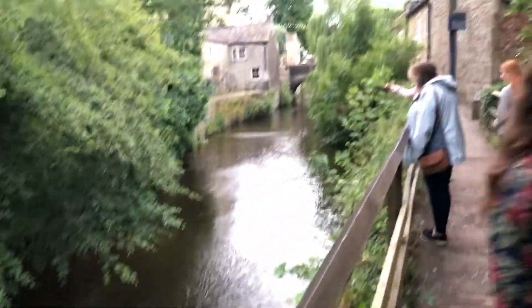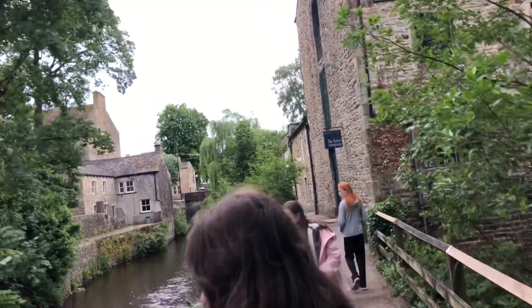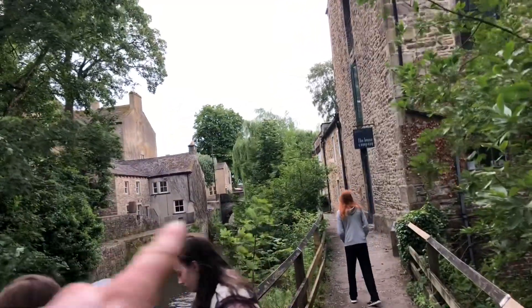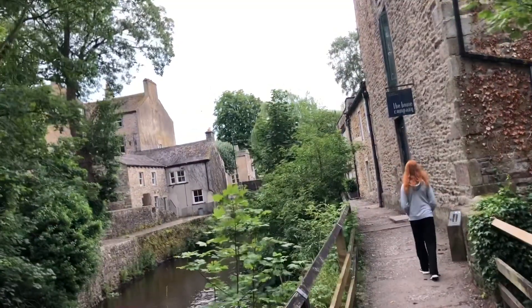We're now back at that bridge — that's where the cars drive over at the top end of the high street. When you turn right, you're driving up the high street, and it takes you across this bridge here.